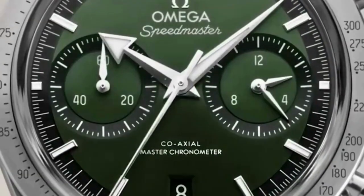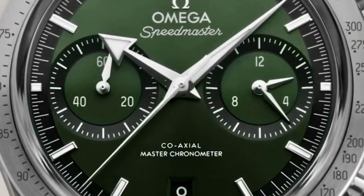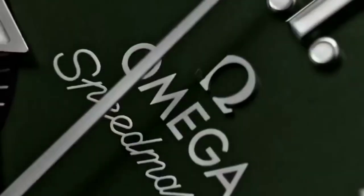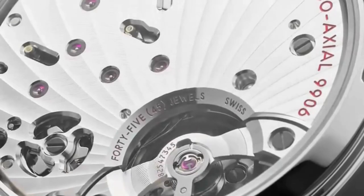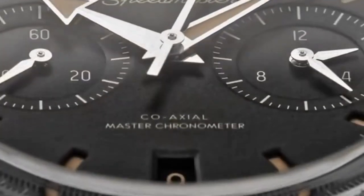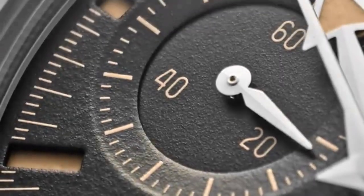Omega frequently releases special edition and limited edition watches within the Speedmaster collection. These models often pay homage to significant milestones, anniversaries, or collaborations, and can feature unique dial designs and materials. Today's Speedmaster offers a wide range of models such as Moonwatch, Heritage models, Dark Side of the Moon, Speedmaster 38, and various other references.